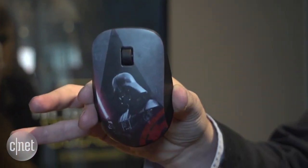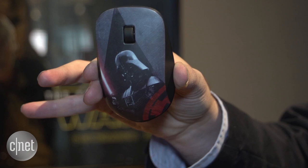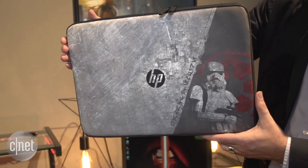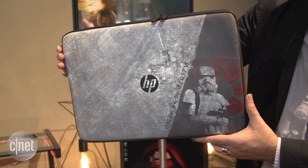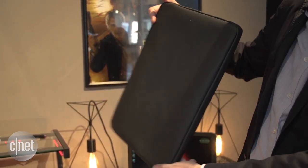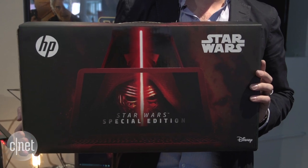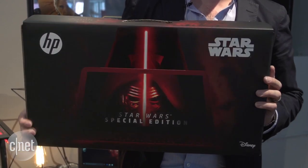And if that's not enough for you, HP is more than happy to sell you a special edition Star Wars mouse. And you can lug your laptop around in the special edition Star Wars laptop case. And even if you don't get those, it actually comes in this very cool looking Star Wars box. Lots of cool graphics on there as well.